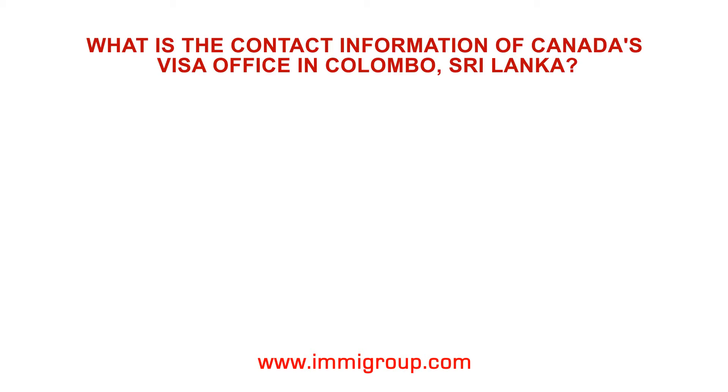What is the contact information of Canada's Visa Office in Colombo, Sri Lanka?